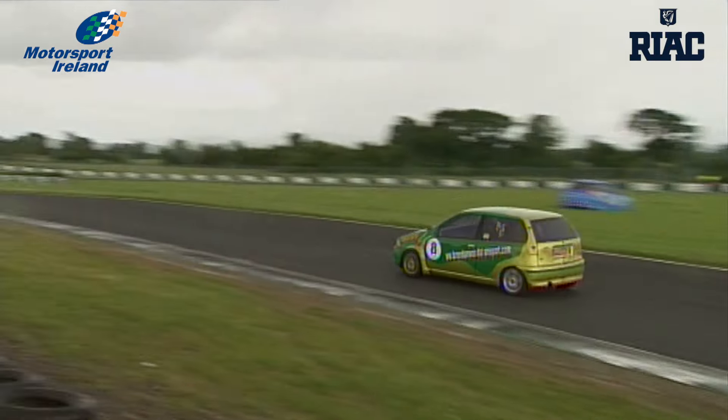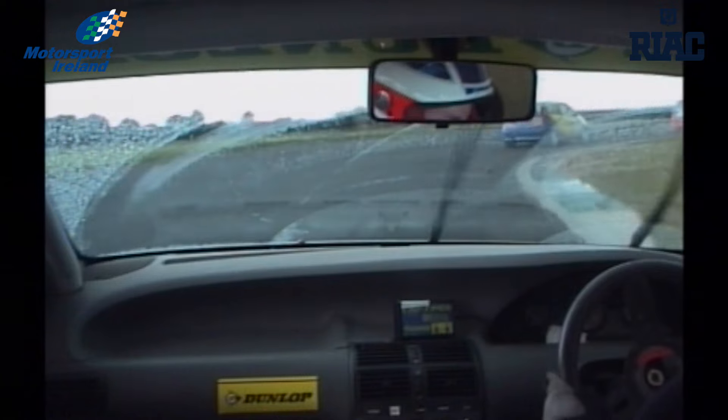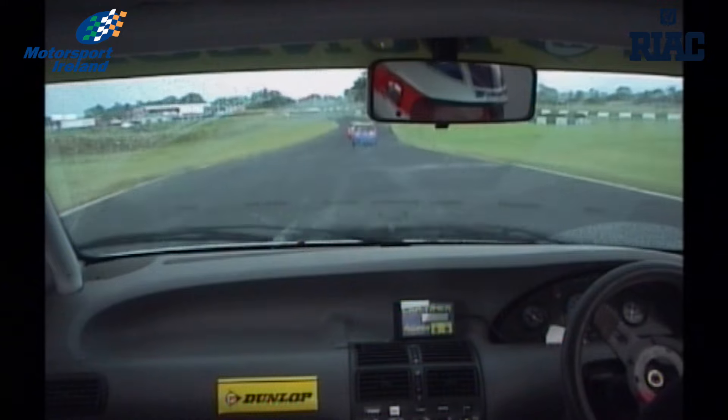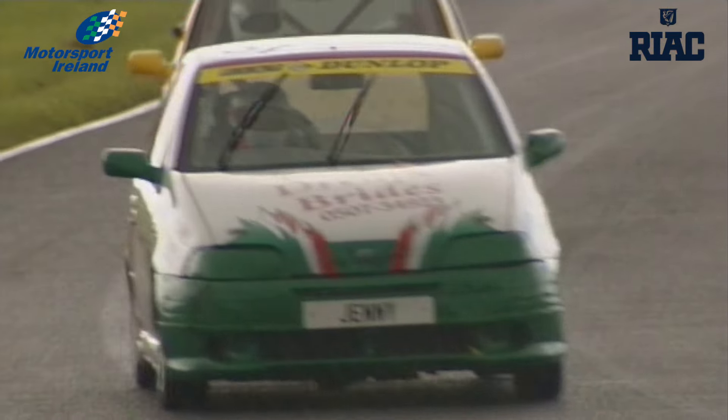Stunning commitment there by Ian Conroy, but discretion is the better part of valour. It's noticeable that with the windscreen wipers still going in Jenny Ryan's car, it perhaps is a lot drier than it has been — we'll see how that's affecting Jenny McGreal Hall and what lap times she's doing.